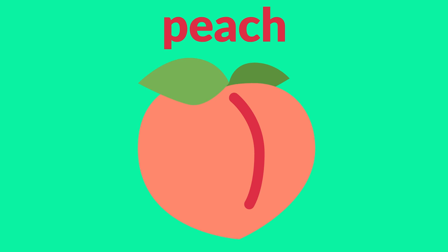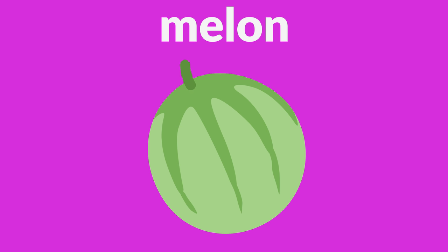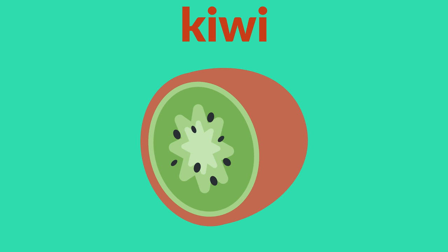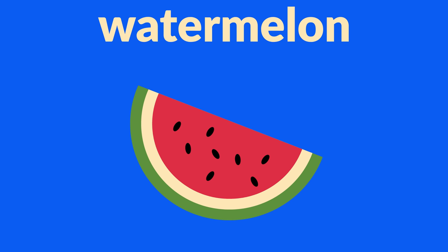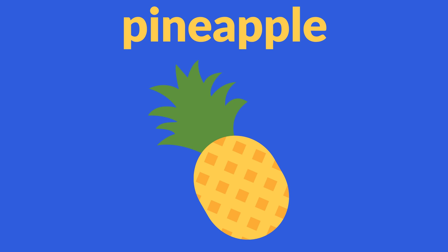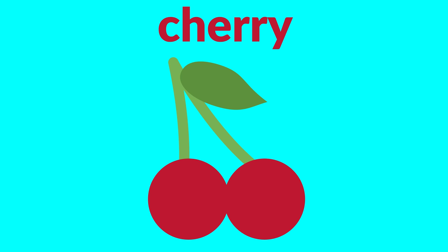Grapes, peach, strawberry, melon, kiwi, lemon, watermelon, pineapple, cherry.